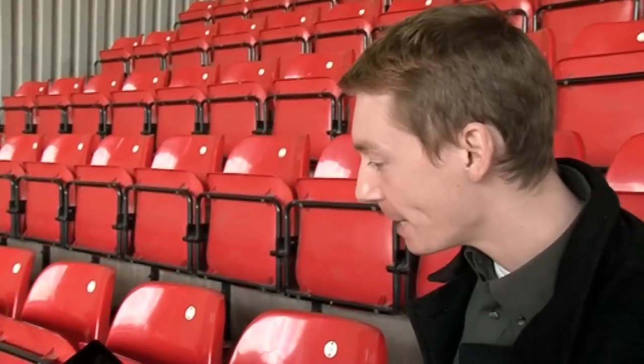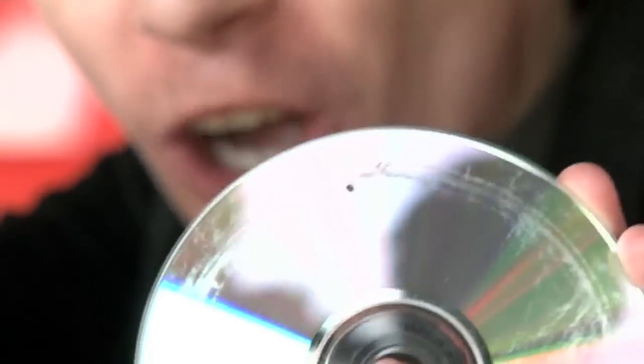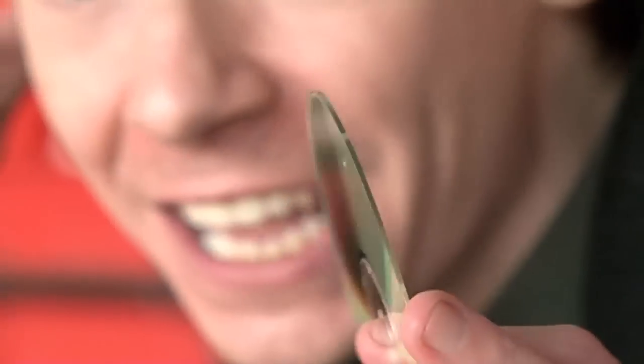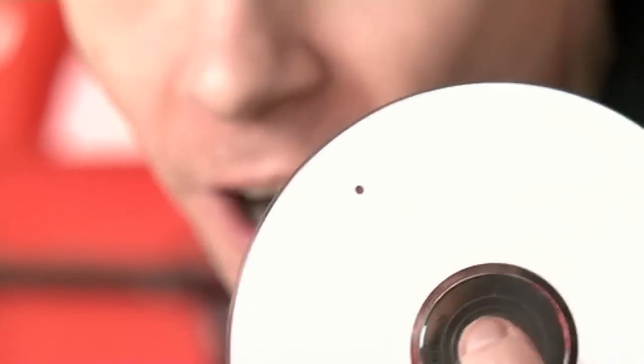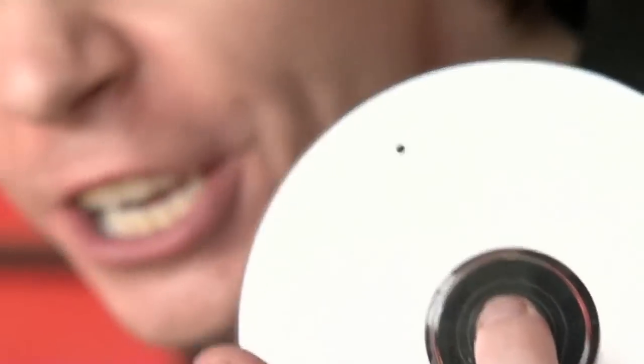We've done this with a CD in a computer right now — I'm going to play you a song, all about numbers. You can hear it does still play. But actually, more dramatic than a black marker pen — we actually drilled a hole through the CD. So the data is literally missing, not just a black mark. We actually took out the data, yet the CD player can reconstruct it and still play the song.